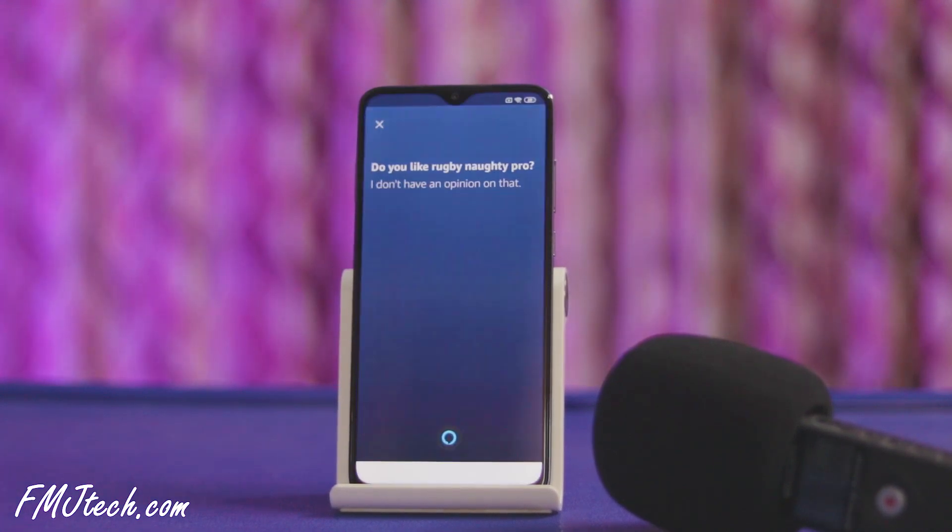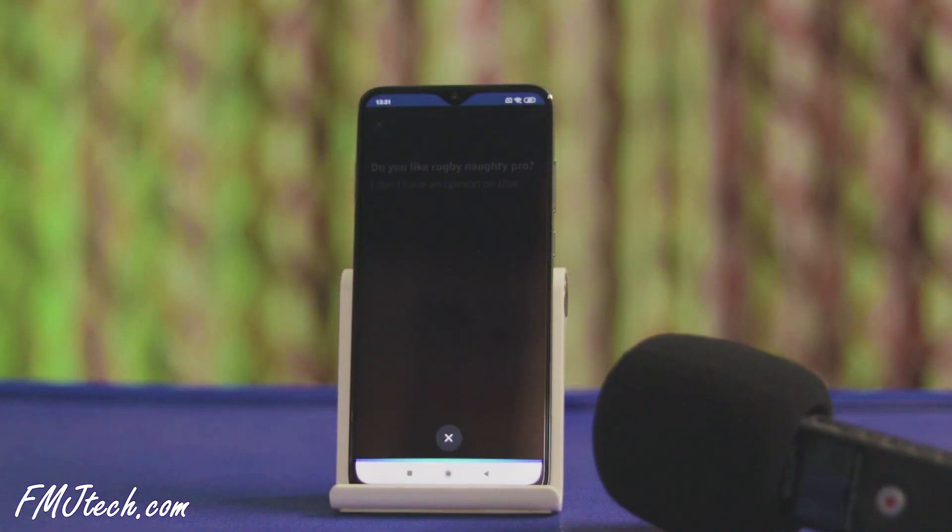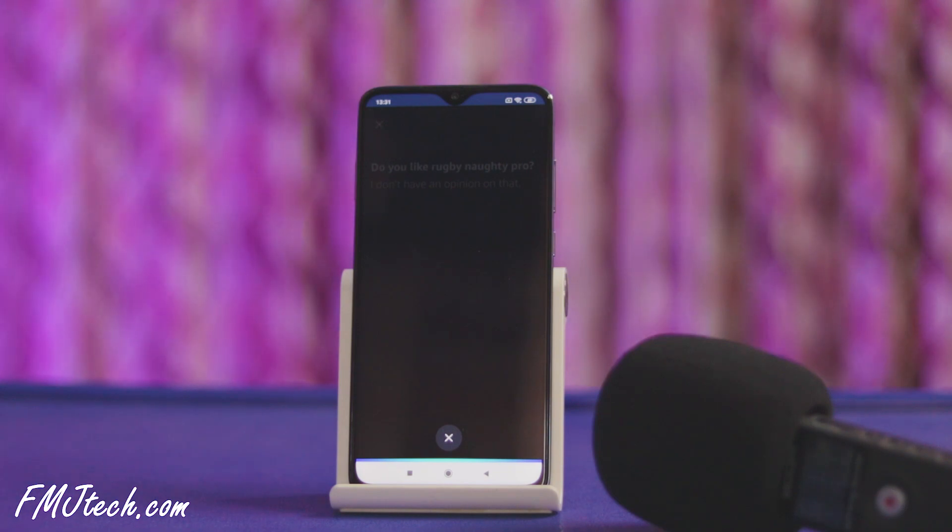Alexa, do you think Siri is better than you? All AIs are different and interesting.